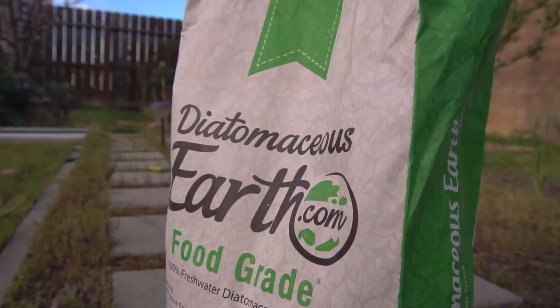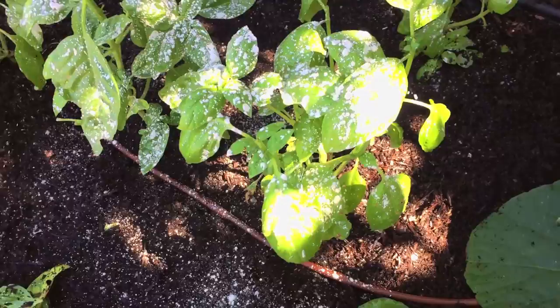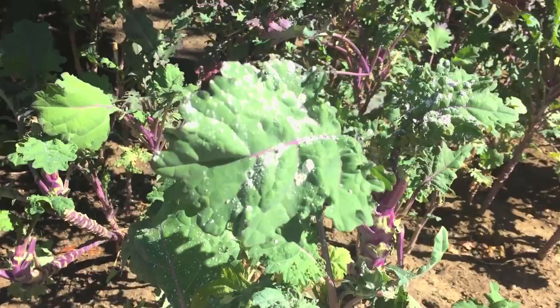Diatomaceous earth is not effective when it gets wet. It does not cause any harm to humans or pets; however, make sure you do not breathe it in. Diatomaceous earth is a really effective pesticide to use on your plants, but it only works on hard-shell insects such as ants, beetles, and cockroaches.